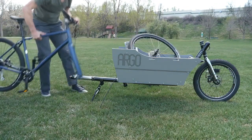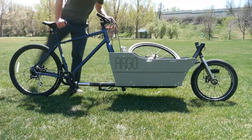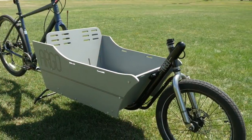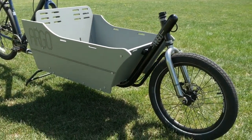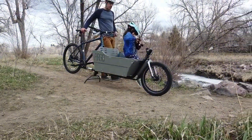Eco-friendliness and mobility are two increasingly popular concepts, and it is for this reason that cargo bikes are becoming more and more popular. But what if you need both a regular vehicle and a cargo vehicle, but don't have too much space? Argo Cargo Bikes have found a solution.